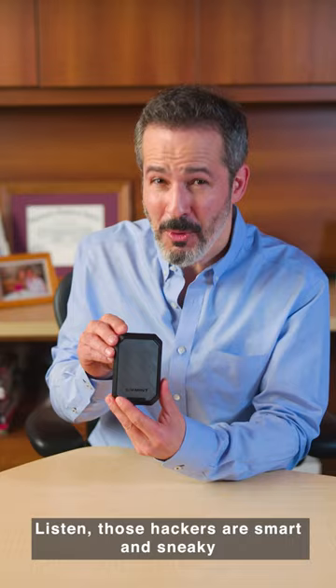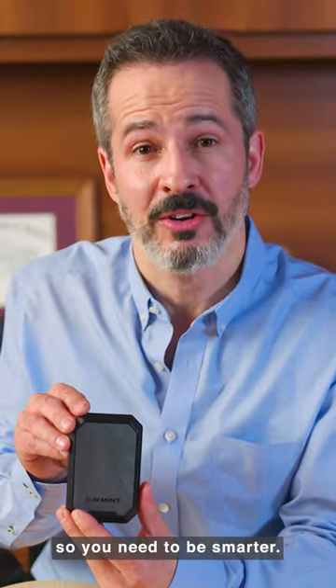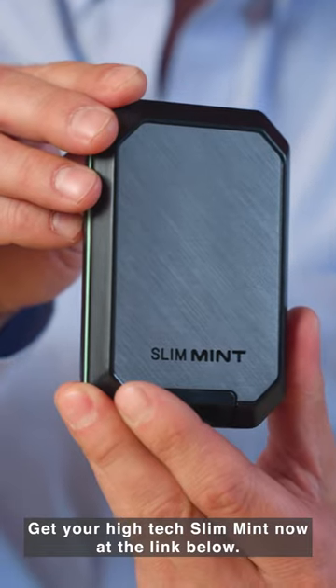Listen, those hackers are smart and sneaky, so you need to be smarter. Get your high-tech SlimMint now at the link below.